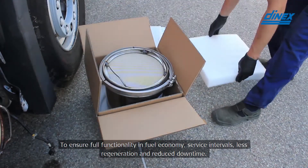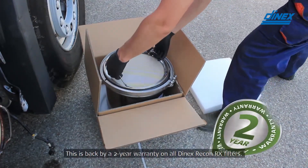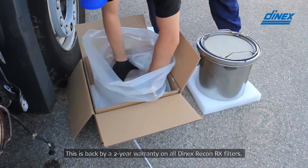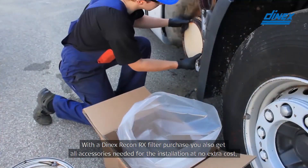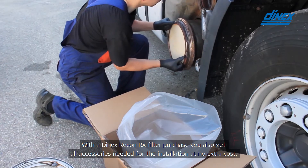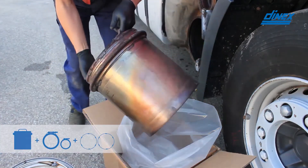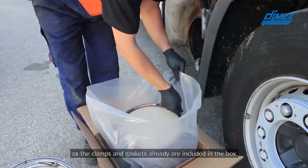This ensures less regenerations and reduced downtime. This is backed by a two-year warranty on all DNEX RX filters. With the DNEX Recon RX filter purchase, you also get all the accessories needed for the installation at no extra cost, as the clamps and gaskets are already included in the box.